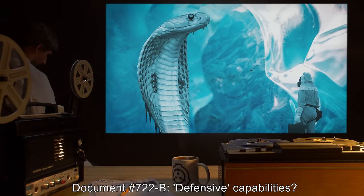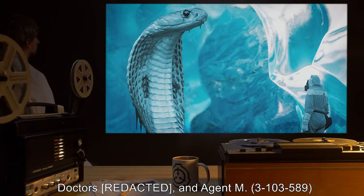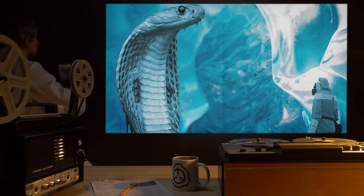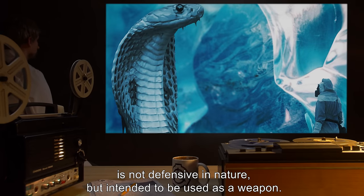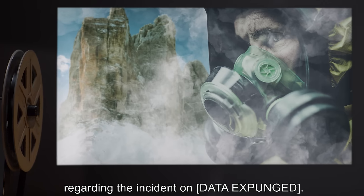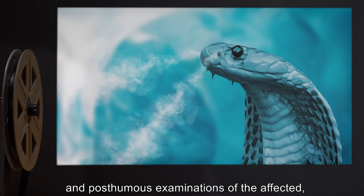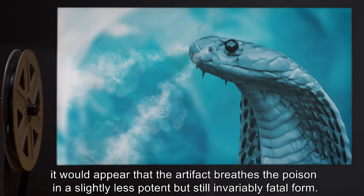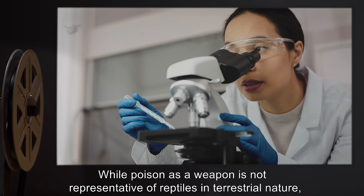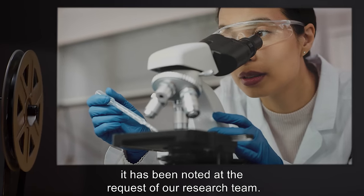Document 722-B: Defensive Capabilities. Doctors and Agent M-3103589 have all contributed the opinion that Artifact SCP-722's poison is not defensive in nature, but intended to be used as a weapon. This theory has begun to circulate based on report data regarding the incident on [data expunged]. Given the misting of the poison in the northernmost edges of the glacier and posthumous examinations of the affected, it would appear that the artifact breathes the poison in a slightly less potent but still invariably fatal form. While poison as a weapon is not representative of reptiles in terrestrial nature, it has been noted at the request of a research team.